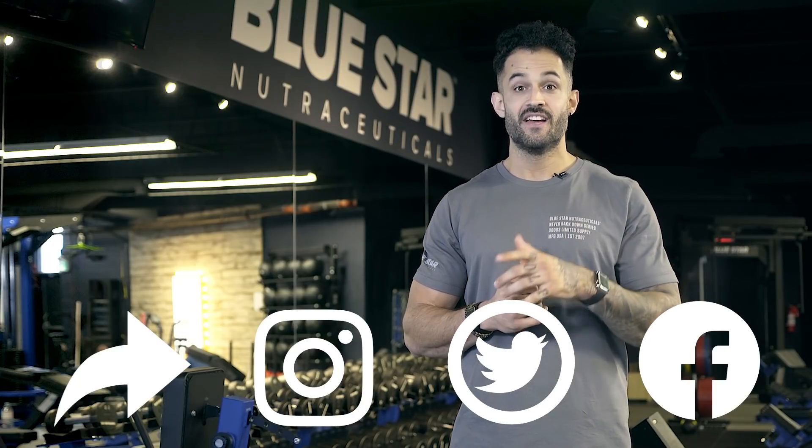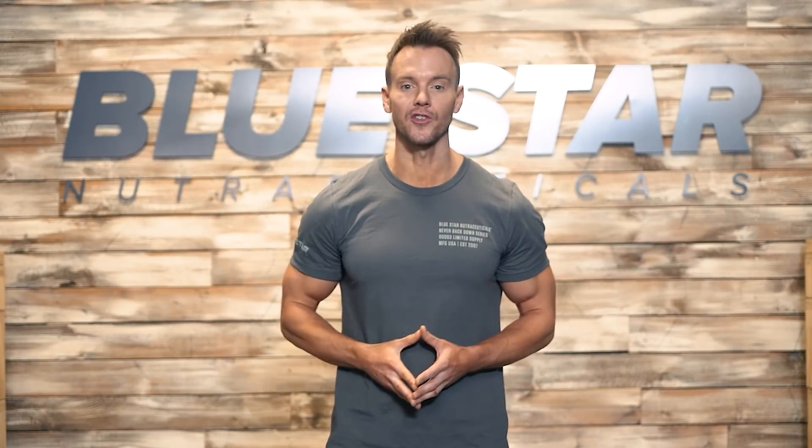Thanks for watching, and as always, keep training hard. If you liked today's video and you'd like to see more just like it, click the link here and make sure you're subscribed so you never miss our brand new videos every week. And don't forget to stock up on Blade — just click the link here to take advantage of today's special offer.